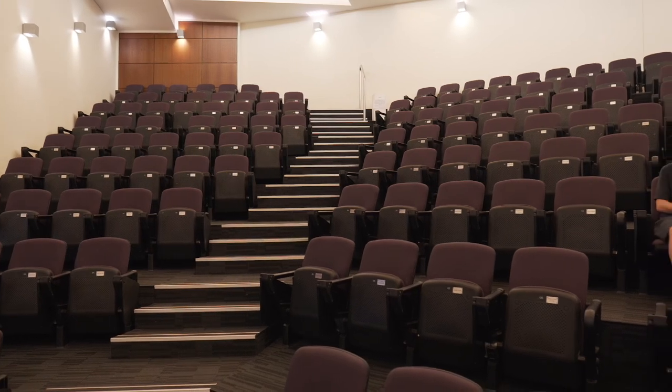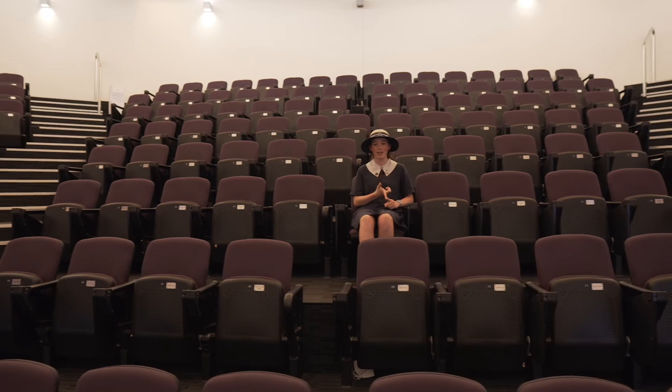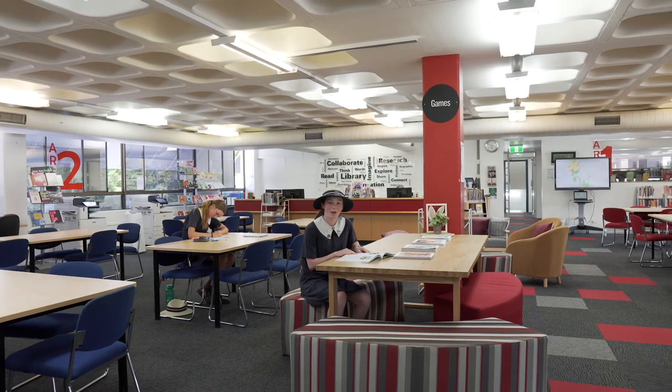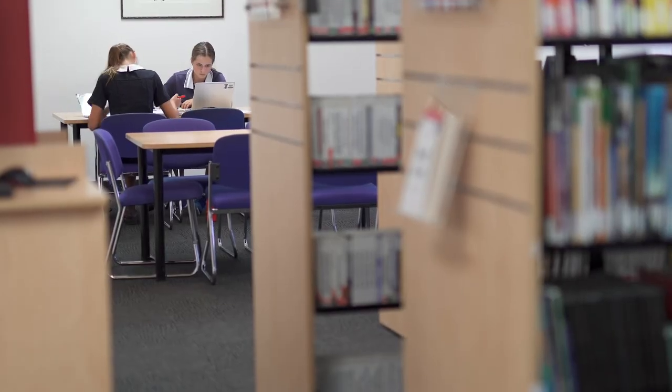I'm currently sitting in the Mathers Family Auditorium, where we come for extracurricular activities, meetings, guest speakers and music. Now we're in the senior library. We have study spaces in here, it's a resource centre and sometimes we take our classes in here.